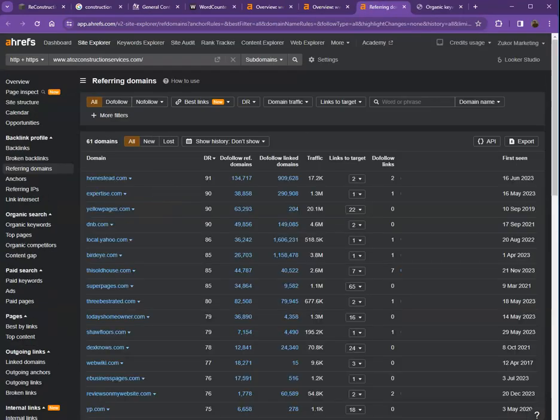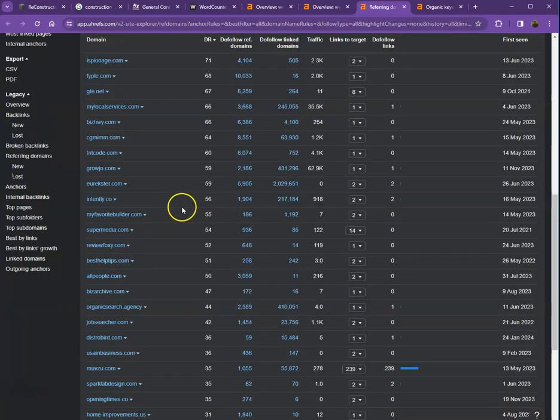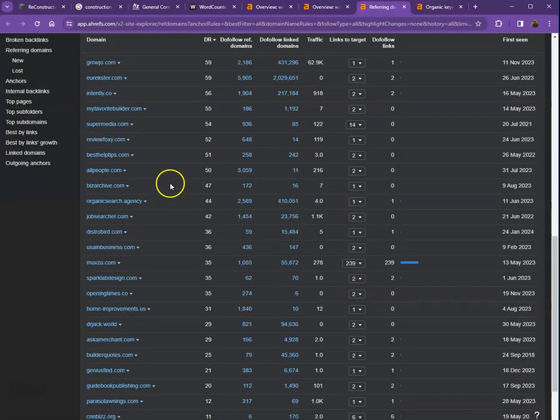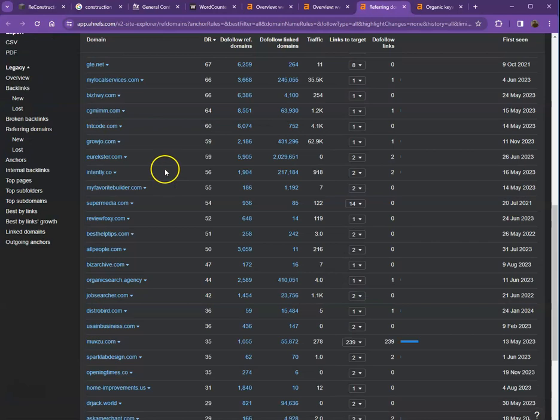Starting with backlinks, also called referring domains — these are all the directories they're listed on that bring them a lot of attention and traffic, and that's why they're currently ranking high in the search results.